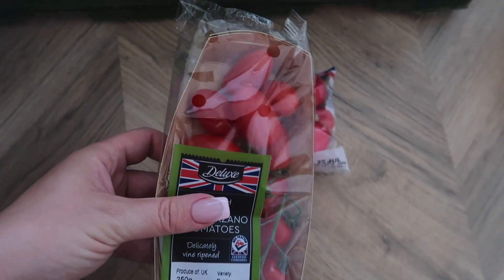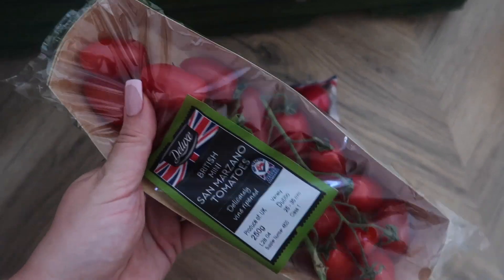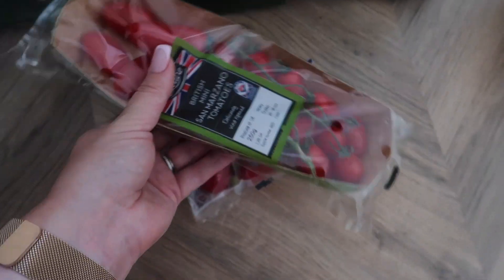And some cherry tomatoes. I wash them and put them on the table. The girls love eating these mainly — Thea, she loves tomatoes.